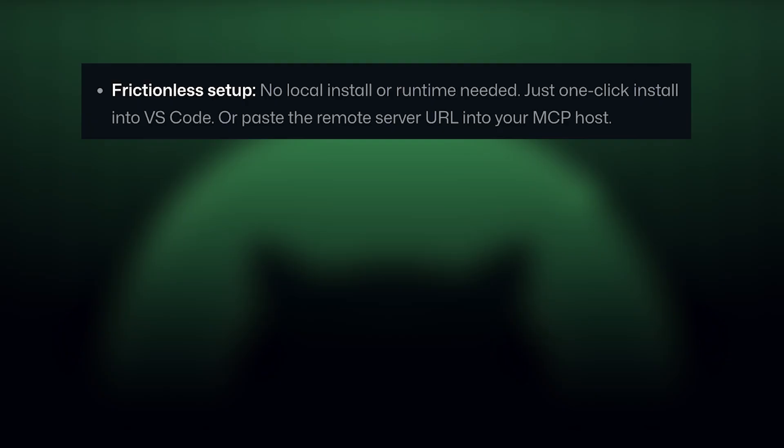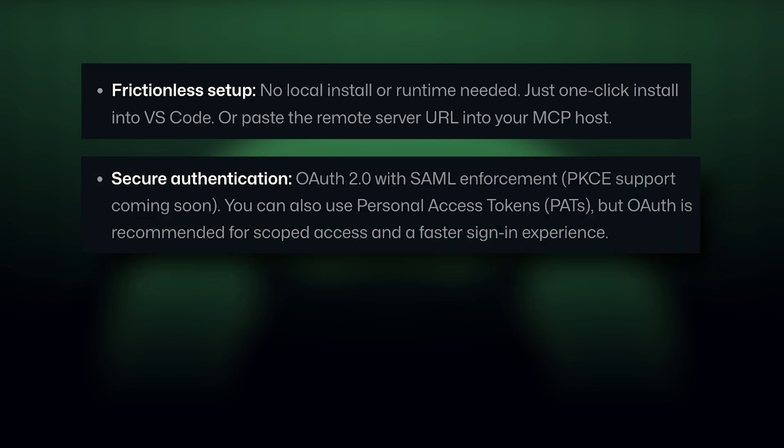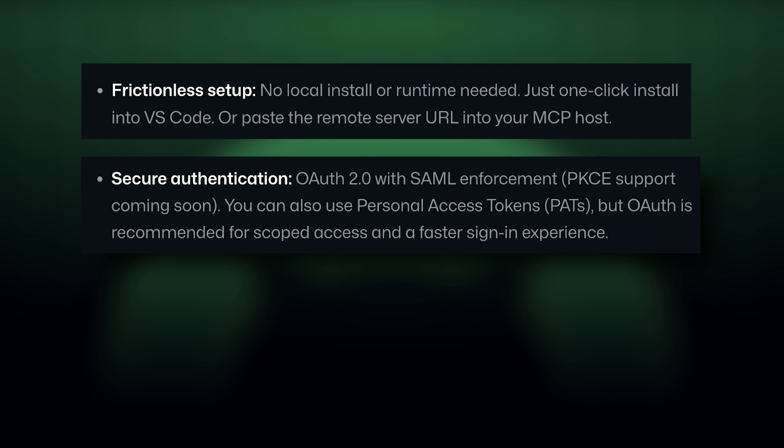GitHub announced their official remote MCP server. Alongside the local server, this hosted remote GitHub MCP brings some serious capabilities. You can install it instantly in VS Code or simply paste the server URL into any MCP-compatible host. You now have secure access using OAuth 2.0 with SAML enforcement to ensure scope and safe authentication. And it runs the same code base as the local server, so it'll deliver all updates without you having to do any maintenance.